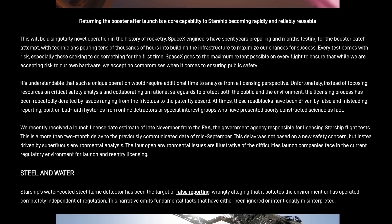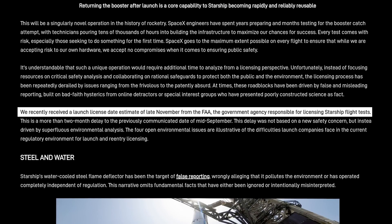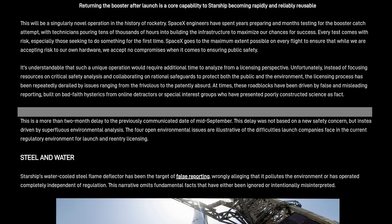The Flight 5 vehicles appear ready to fly, given that almost no work has been done to Ship 30 while sitting at the Sanchez lot, and Booster 12 remains parked in Mega Bay 1 complete with its hot stage ring. SpaceX mentions the late November estimate for the launch license provided by the FAA and states that this is not related to a safety issue, but is environmentally related. However, SpaceX failed to mention that they themselves submitted new information to the FAA in mid-August which widened the environmental impact area — kind of like turning in your homework late and wondering why you didn't get a full grade.